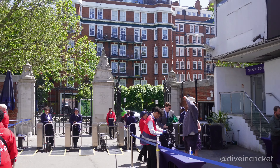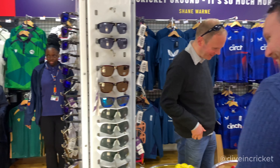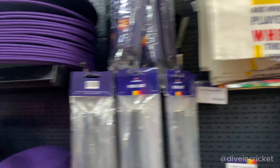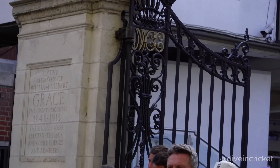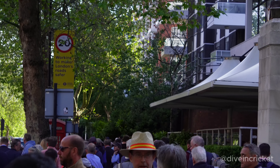Let me also show you the MCC store where you can buy stuff — Middlesex County shirts, sunglasses, hats and a lot more. So that's it for the day guys, hope you liked it. There's one more thing lined up for you which is the cinematic corner, where I put all the good shots from the match. Bye, thank you!